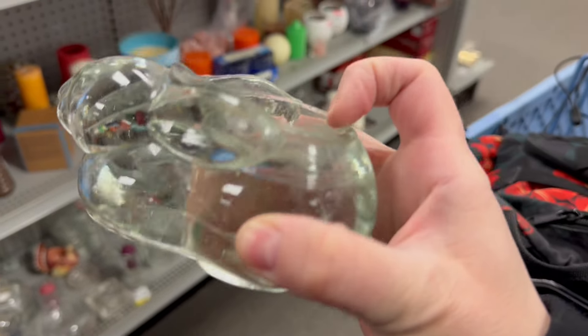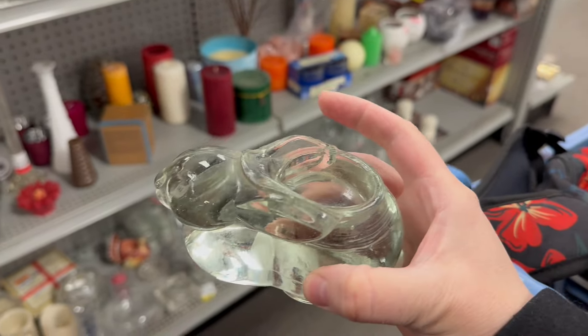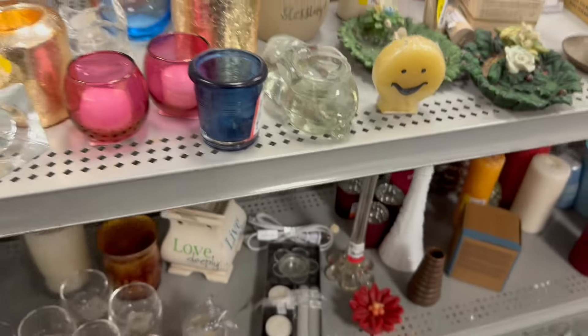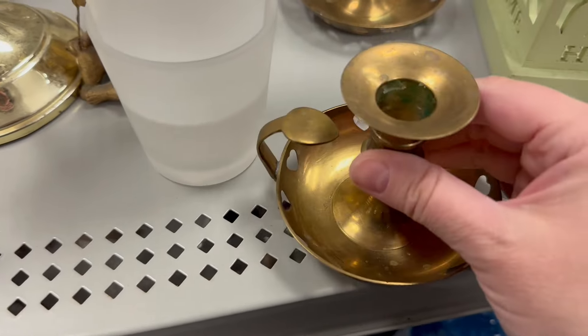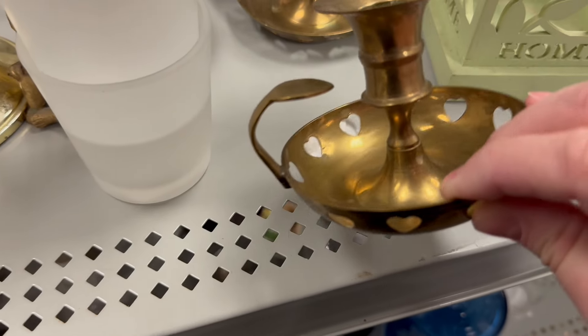A bunny — I sold one of these yesterday. This one's a little rough. $2.98. 'Tis the season to decorate with bunnies. $2.48. I put these out the other day. I don't know.